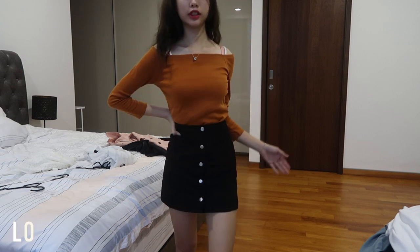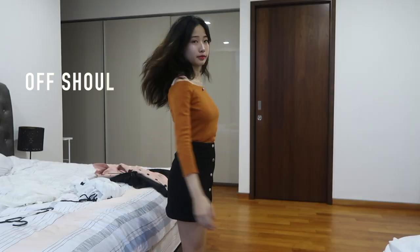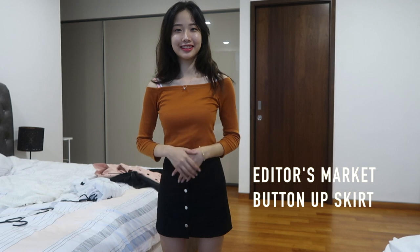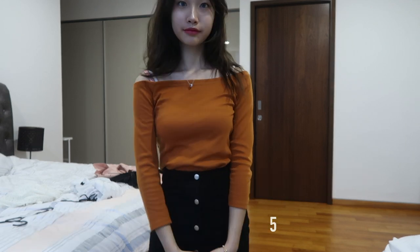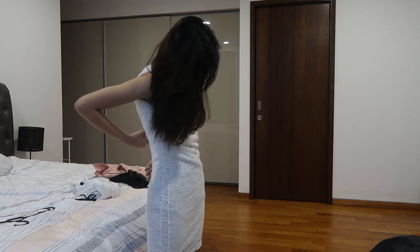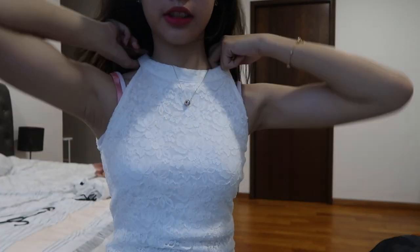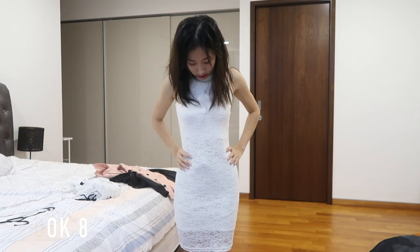So this is another Korean look. And this next outfit is much more elegant.